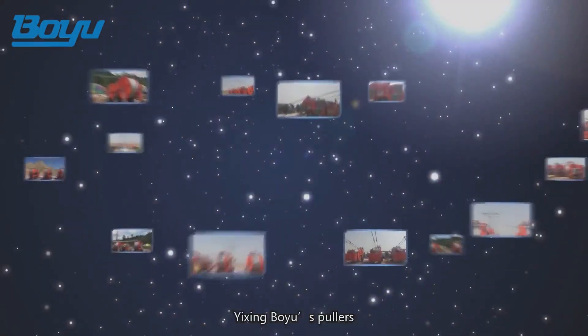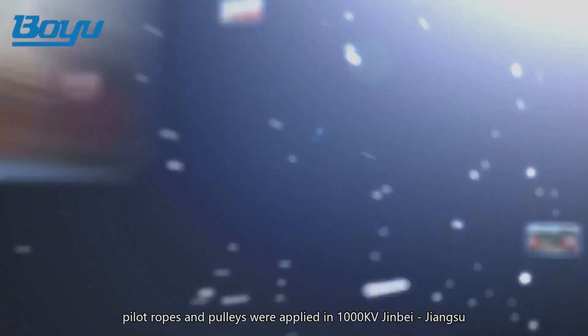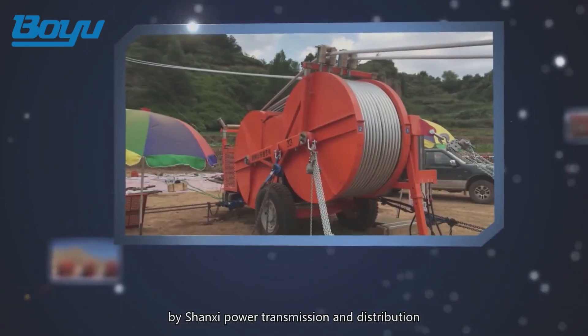Yixing Boyu's pullers, tensioners, pilot ropes, and pulleys were applied in 1000 kilovolt Jinbei to Jiangsu and 1000 kilovolt Tibet to Tianjin South by Shanxi Power Transmission and Distribution.